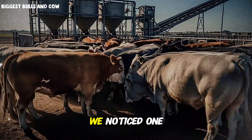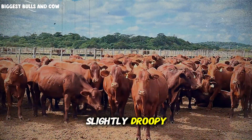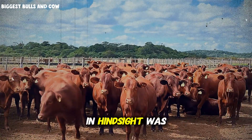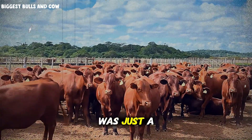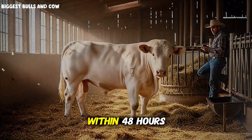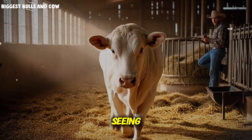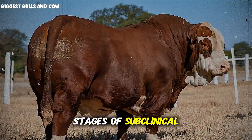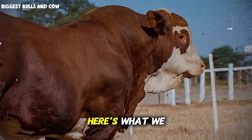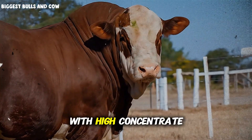On day 67, we noticed one of our lead steers was off his feed. His ears were slightly droopy — nothing dramatic, just a subtle change in behavior. We made a decision that in hindsight was almost catastrophic: we thought it was just a minor setback, so we continued the feeding protocol without adjustment. Within 48 hours, three more animals showed similar symptoms. What we were seeing was the early stages of subclinical acidosis — a silent killer in high-grain feeding programs.